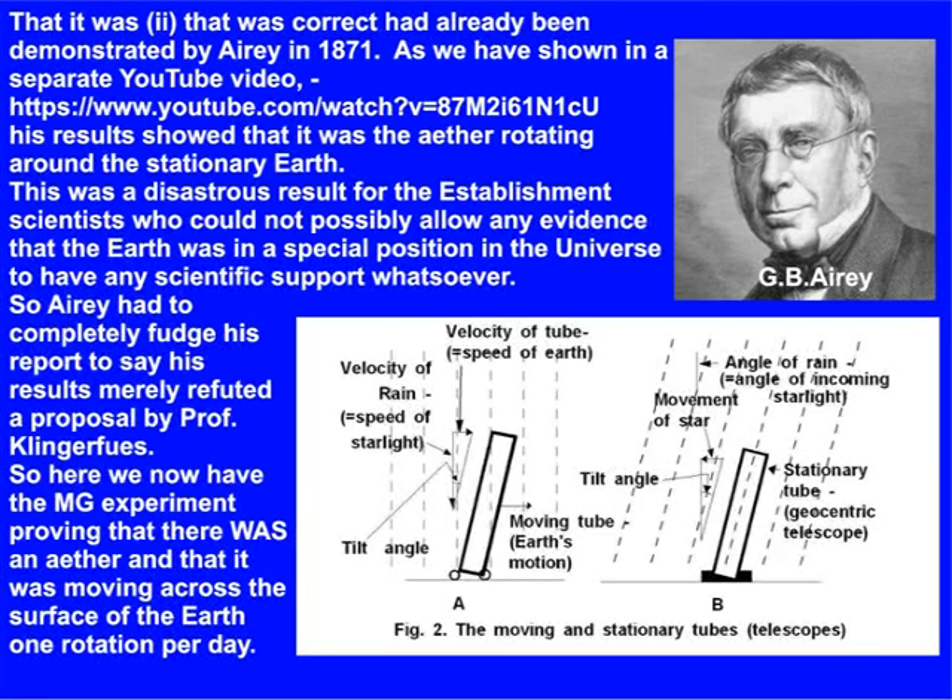As we have shown in a separate YouTube video given here below, his results showed that it was the ether rotating around the stationary earth. This was a disastrous result for the establishment scientists, who could not possibly allow any evidence that the earth was in a special position in the universe to have any scientific support whatsoever. So Airy had to completely fudge his report to say his results merely refuted a proposal by Professor Klingerfuss. So here we now have the MG experiment proving that there was an ether, and that it was moving across the surface of the earth one rotation per day.